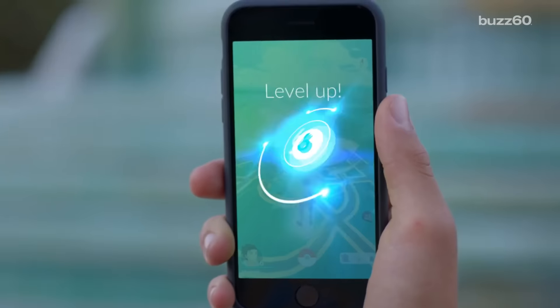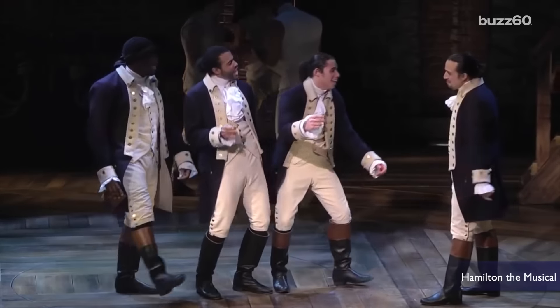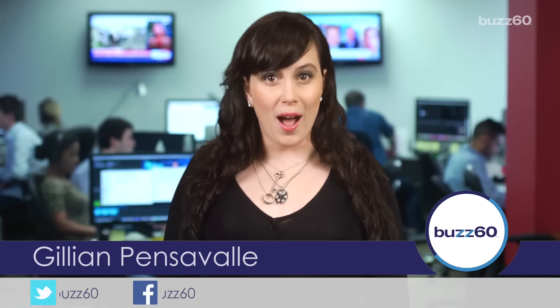Pokemon Go is absolutely everywhere right now. It's even giving Hamilton a run for its money in the cultural sensation department. And while you're out trying to catch all those Pokemon, the app is catching all of your data.